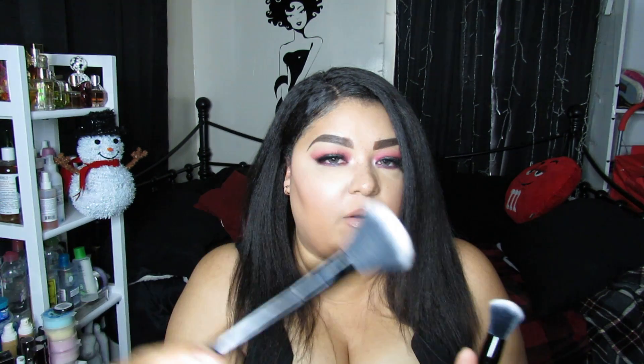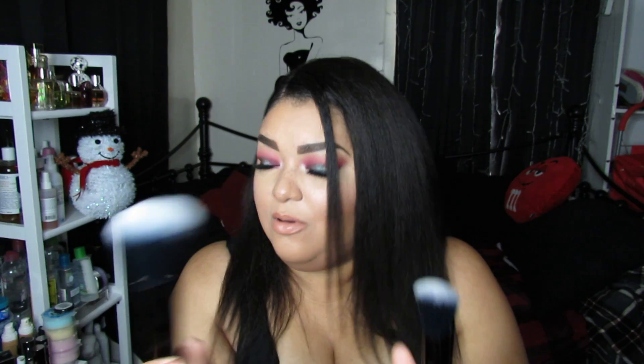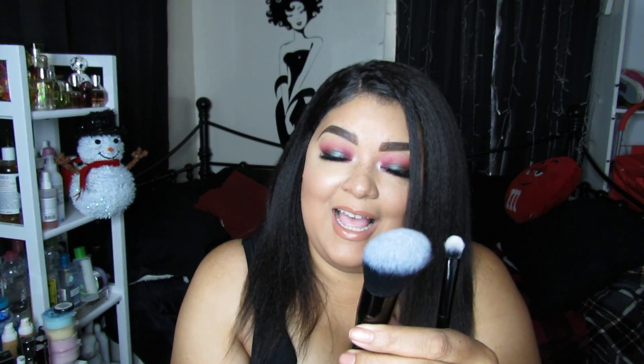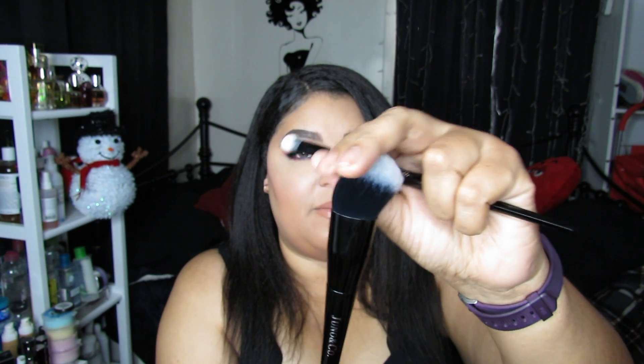This is a powder brush, the ES02. This is going to be my powder brush. I put powder right here — this is my foundation powder; everything else is liquid. So I can use that there. And this is the contour brush, the ES05.